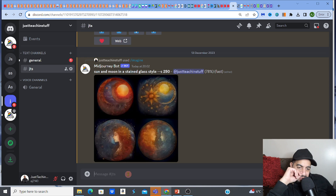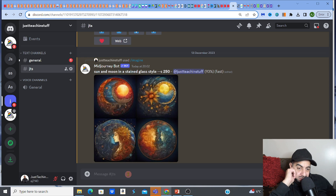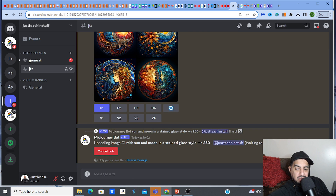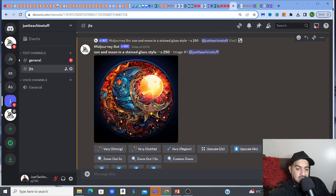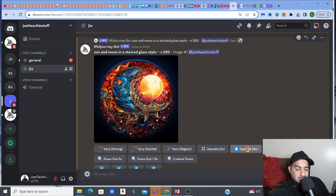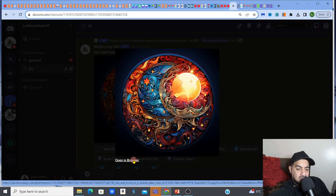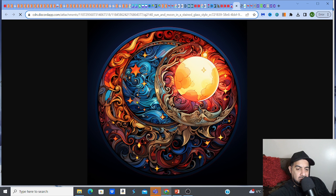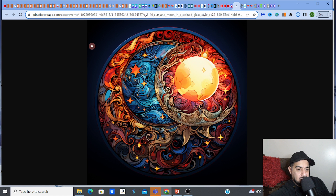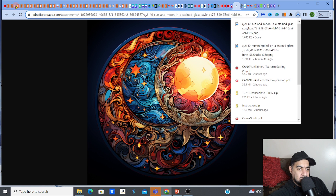Oh these are nice — really cute! I really like that top first one, it's fantastic. I'm going to go with the sun and moon style — that's a really good one. I'll enlarge that and upscale it 4x by clicking the button, then open in browser and save it. Save it wherever you like.